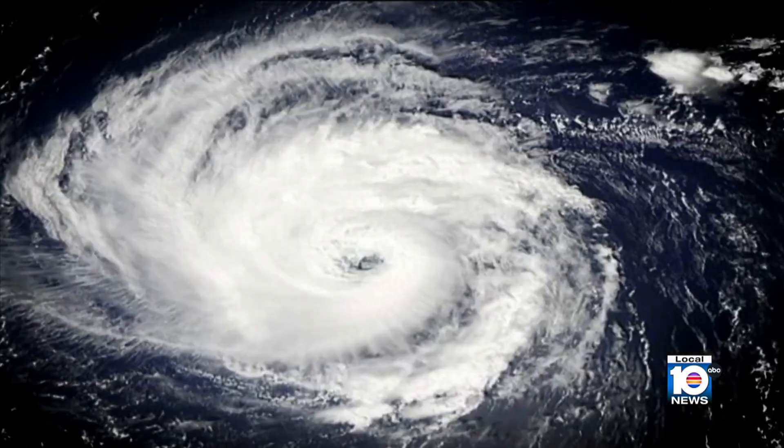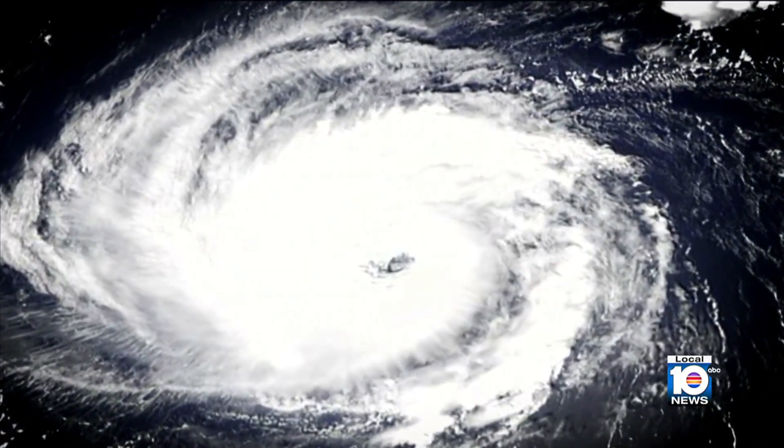The great thing about this instrument is that the stronger the hurricane, the more accurate it becomes.